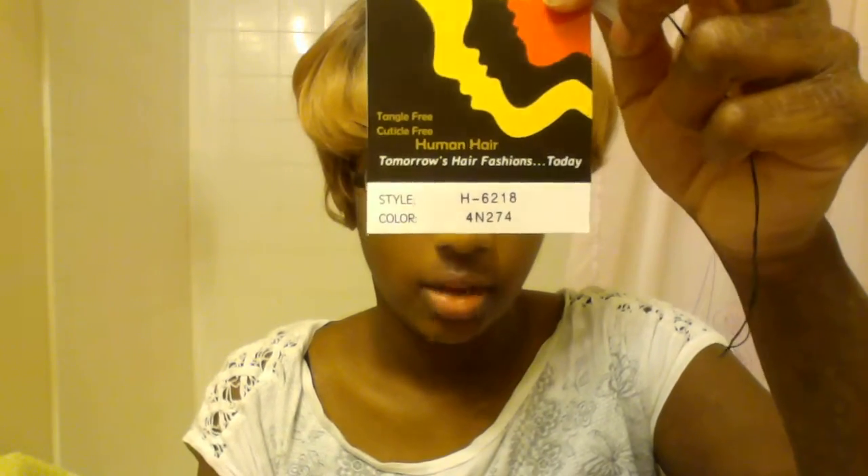You can also purchase it online for $37 — I want to say it's on wigtypes.com. The color I got is 4N274 and it came in this packaging.